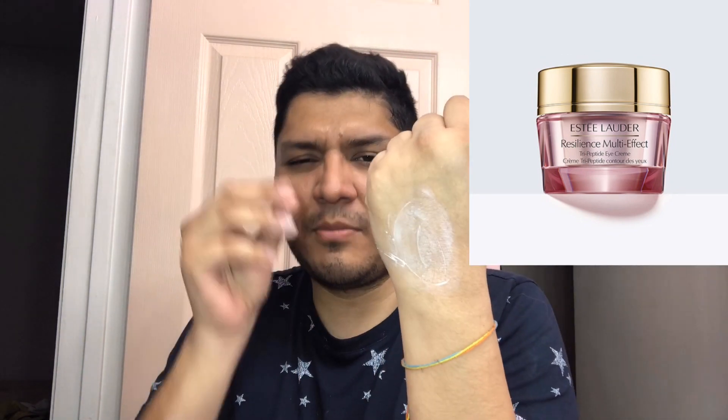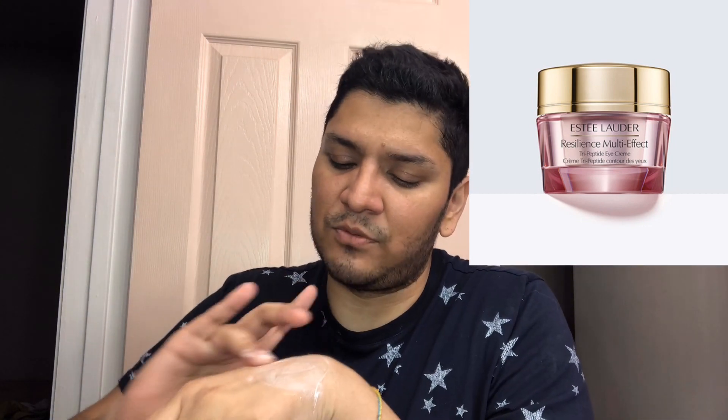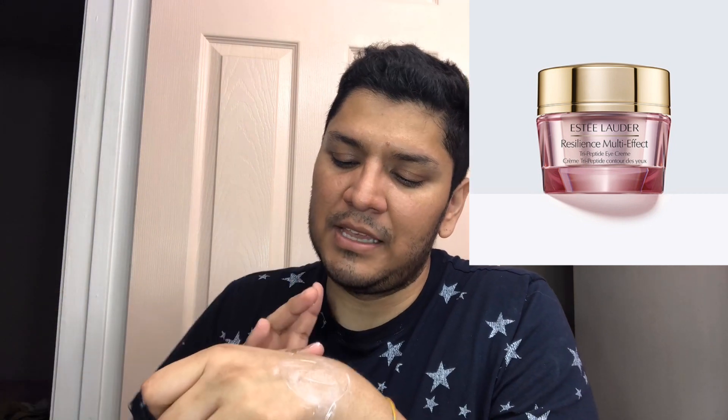It does have a very soft scent to it. Earlier last week I heard one of the Estée Lauder ladies saying that Estée Lauder used to believe that if you added a little scent it made the product feel more luxurious, and women would feel more attracted to applying their routine. I'm not 100% sure how true that is, but I'm not a big fan of scents. This one wasn't really strong — Lancôme scents are a little stronger for me — but this one is very soft overall.